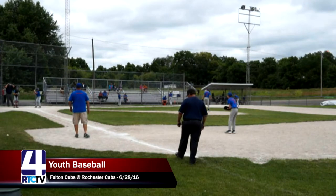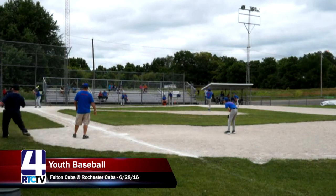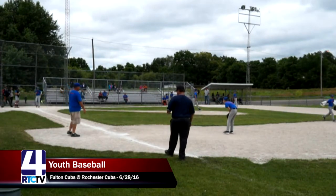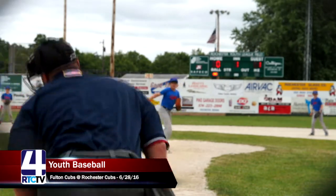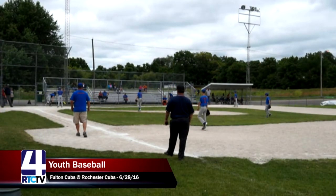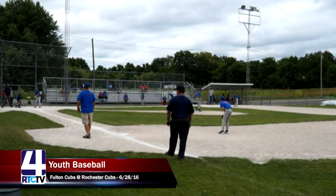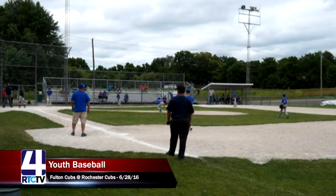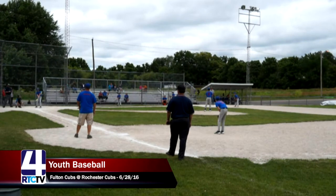Welcome back to Youth League Baseball on RTC-TV. This is the bottom of the first inning — Fulton Cubs against Rochester Cubs, Rochester Cubs up to bat. Up to bat for the Rochester Cubs is number three, Lennon Craigbaum. The Fulton Cubs have one run on the board, and their pitcher is number nine, Adam. We saw a pretty long first half — they scored one run with a good hit by Adam for an RBI, then had the bases loaded at the end, but Rochester's pitcher struck out the last batter.